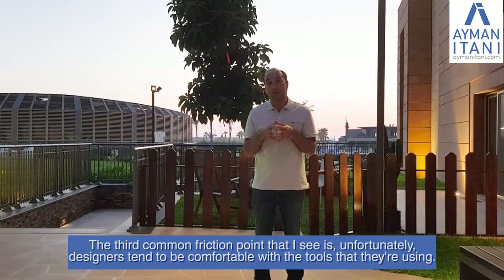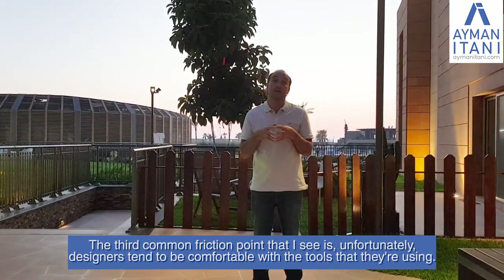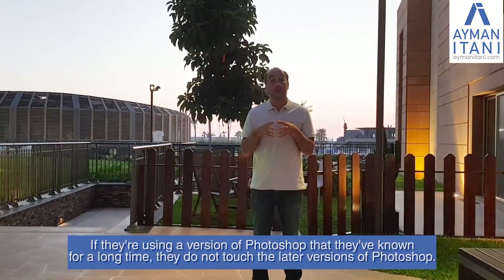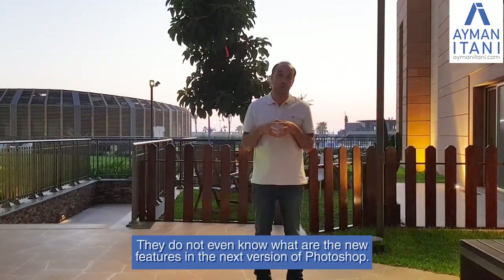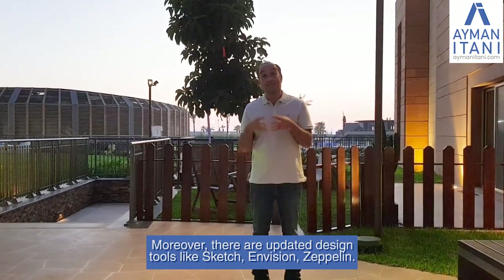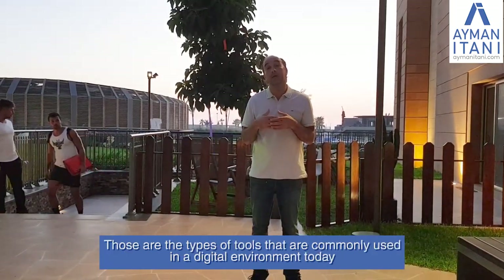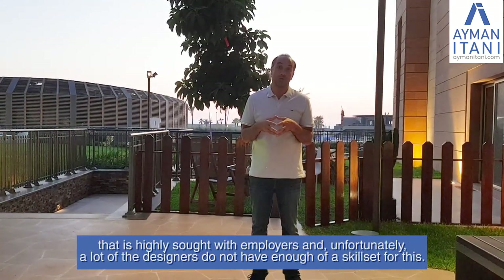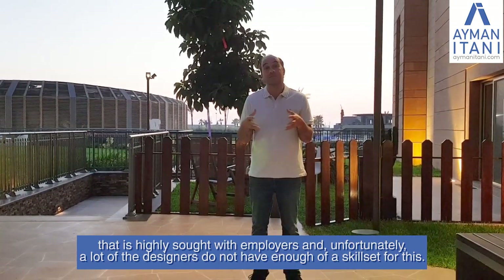The third common friction point is that designers tend to be comfortable with the tools they're already using. If they're on an older version of Photoshop, they don't touch later versions and don't know the new features. Moreover, there are updated design tools like Sketch, InVision, and Zeppelin that are commonly used in digital environments today and highly sought by employers, yet unfortunately many designers do not have enough of a skill set for this.